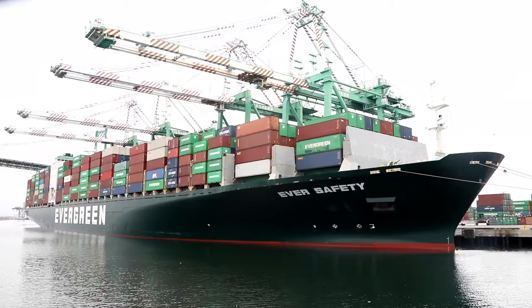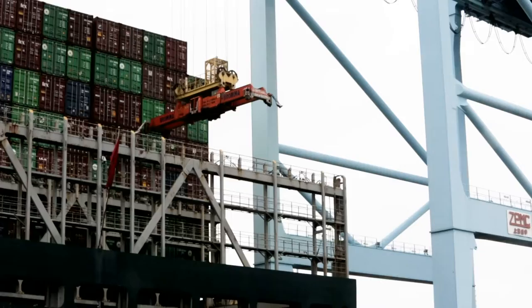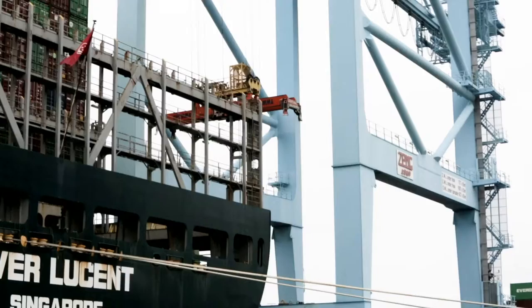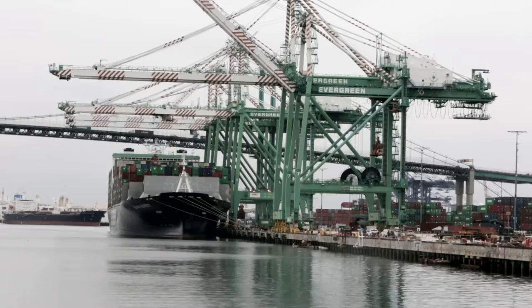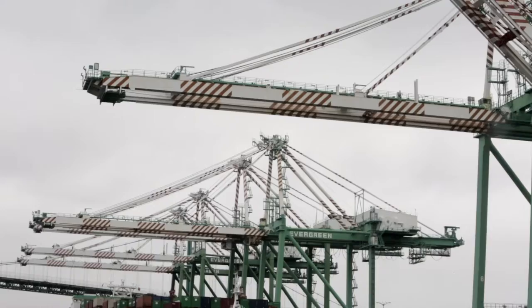Up ahead is the Everport Terminal Services, recognized by its candy cane striped gantry cranes. These special machines were developed specifically for container terminals. Depending on how and where they are built, they cost nearly $15 million each. The largest gantry cranes are used to load and unload ships that are so wide they cannot fit through the Panama Canal. The Port of Los Angeles is the busiest container port in the nation, and eighth in the Western Hemisphere when combined with the Port of Long Beach. In 2019, the Port of Los Angeles moved 9.3 million containers.